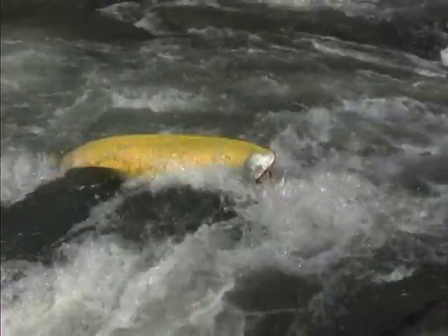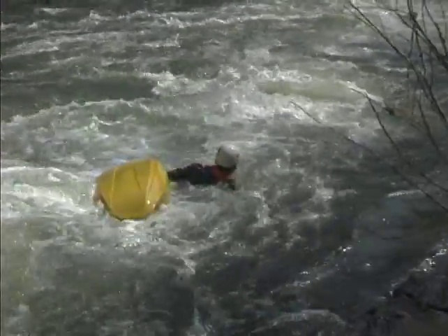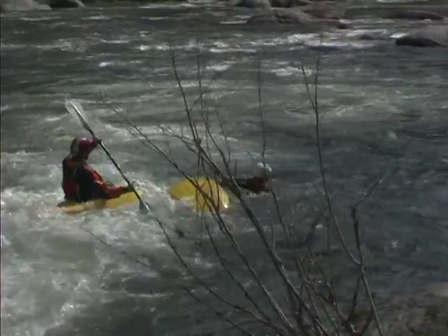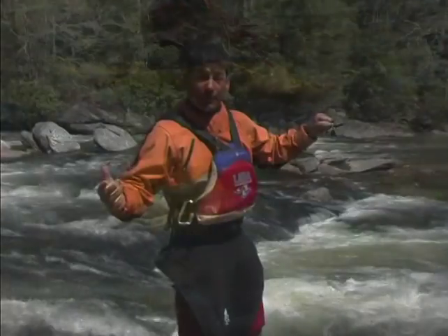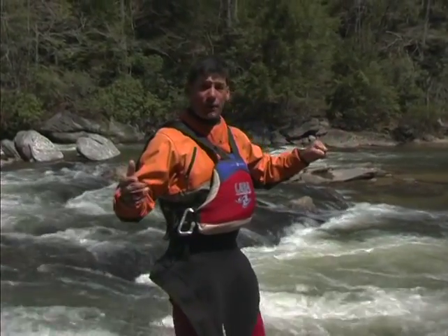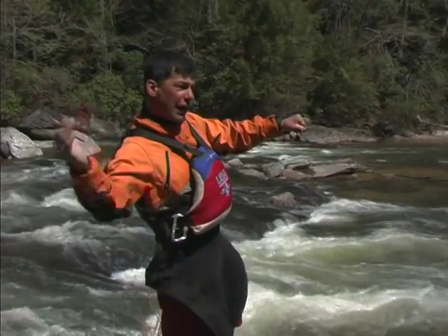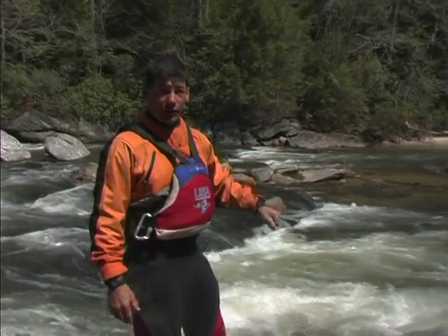So once you find yourself in the water, go ahead and grab a hold of your boat, grab a hold of your paddle in one hand. I recommend grabbing through the grab loop or in the cockpit room. Grab it with one hand, use the other hand for swimming. The best stroke to use when you're swimming your equipment to shore is the side stroke. It allows you to kick and use your hands and keep your head above the water, all while keeping your body near the surface.